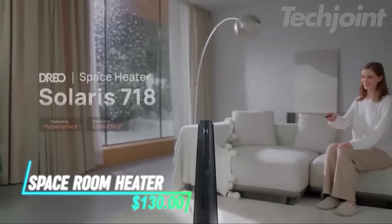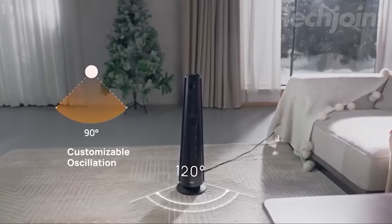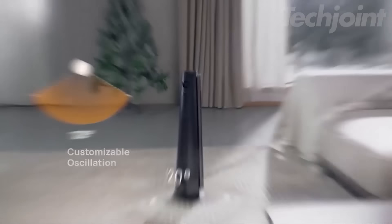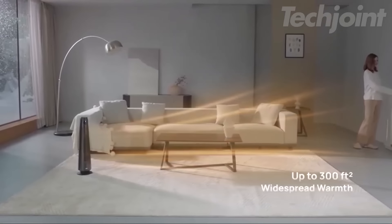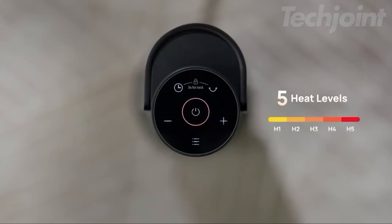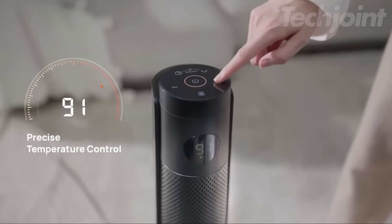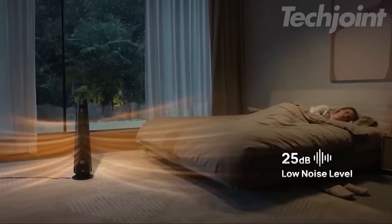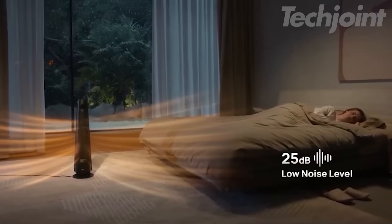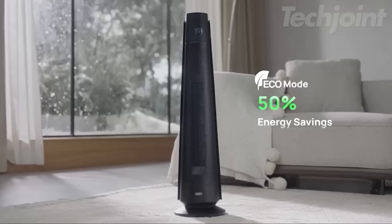Stay warm and cozy with this powerful 30-inch electric space heater designed for large rooms. Featuring 120-degree oscillation, it evenly distributes heat across spaces up to 300 square feet, ensuring every corner is warm. Enjoy adjustable settings with five heat levels and three fan modes for customized comfort. With advanced safety features, including tip-over protection and a quiet operation at just 25 dB, it's perfect for bedrooms or offices.